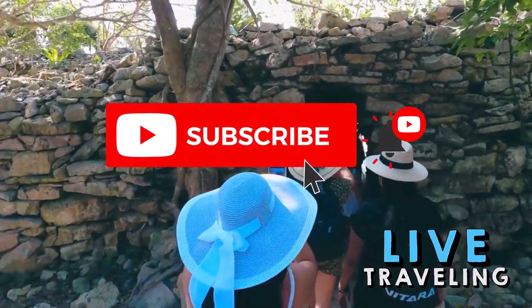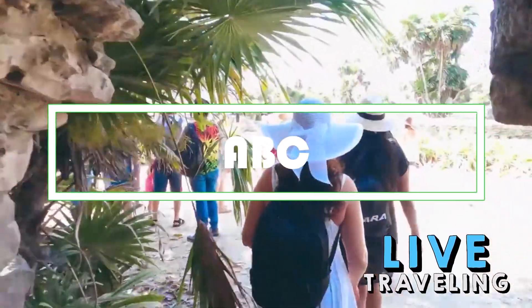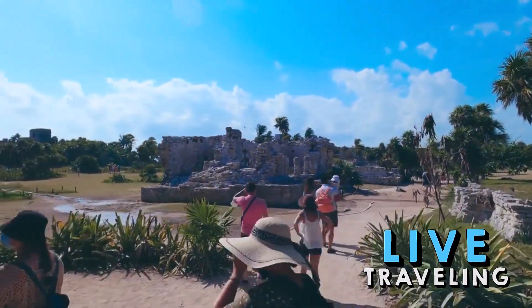Welcome to Live Traveling. Today we'll see a complete travel guide: things to do in Tulum, Mexico on the Mayan Riviera. Tulum is a coastal resort that has become fashionable over the last decade for its laid-back atmosphere and new age crowd.